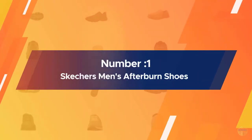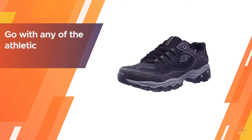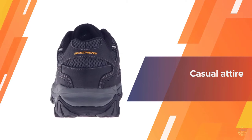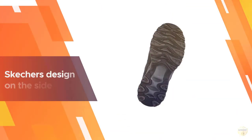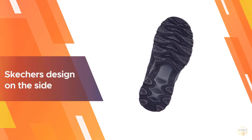Number one, most popular: Skechers men's Afterburn shoes, rich black in color. The Skechers sport sneaker is a versatile walking shoe that can easily go with any athletic or casual attire. The sleek black sneakers feature the Skechers design on the side, and the lace-up sneaker is simple to strap onto your foot.